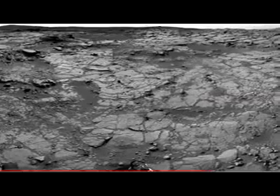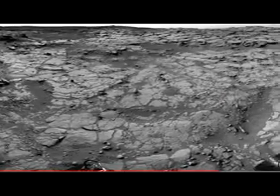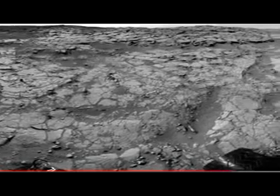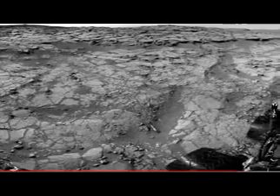Curiosity is expected to drive another 30 meters to a location the team has informally dubbed as Grandma's House. This is where she'll spend the holidays acquiring a 360-degree panorama from within Yellowknife Bay. A small team will still be on hand working during this period to monitor Curiosity's health. On behalf of the Mars Science Laboratory mission,